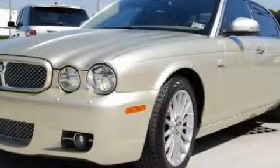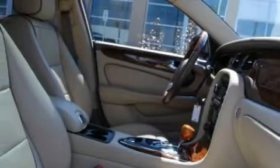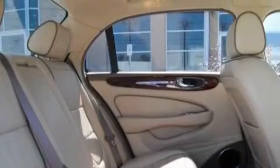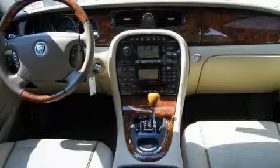Complementing this Jaguar's contemporary styling is a stunning array of desirable features, which include adjustable driver pedals, height-adjustable driver and passenger seats, an eight-speaker stereo system, a CD player, rear parking assist sensors, adjustable rear head restraints, and it's easy to see why this vehicle is an excellent choice.